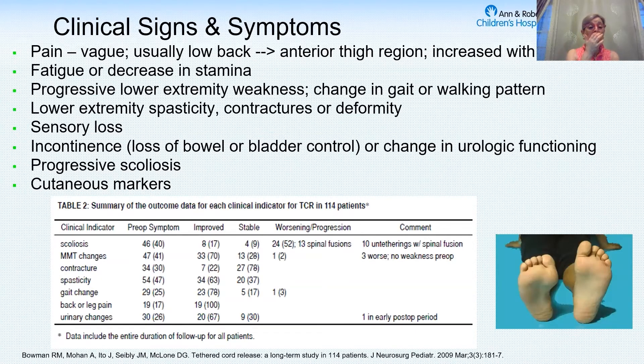Symptoms of a tethered cord are abnormalities with the neurosensory of the legs and then the function of the bowel and bladder. Pain, although this is an uncommon indicator of tethering — in our study published several years ago, pain was in only about 17-19% of the kids. It was a very uncommon indicator, but yet it had one of the best responses, and that's what the literature shows.